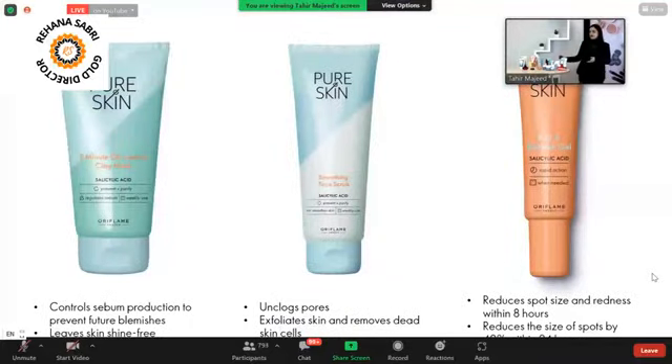Moving on, let's talk about the Pure Skin 5-Minute Oil Clay Mask. This controls sebum production and excess oil for enlarged pores. You leave it on your face for 5 minutes, and after washing, you will see that your skin looks smooth with a mattifying effect, reducing extra shine and sebum production. This is a very useful product.